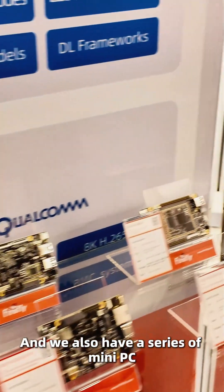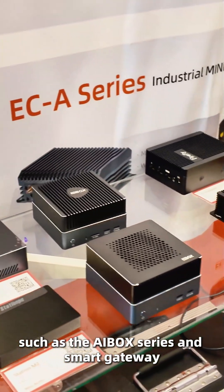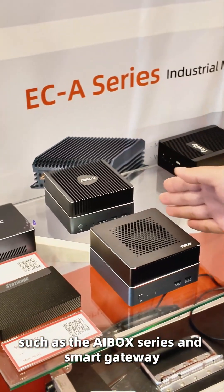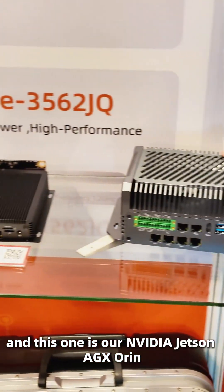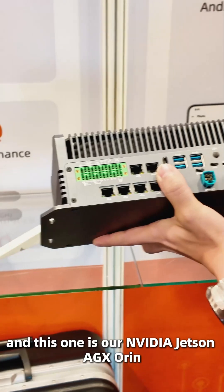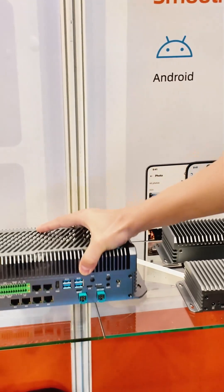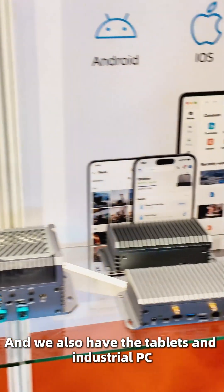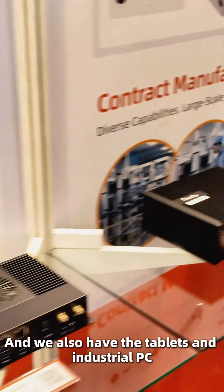We also have a series of mini PCs such as the AIBOX series and Smart Gateway. And this one is our Nvidia Jetson AGX Orin. We also have the Tablet and Industrial PC.